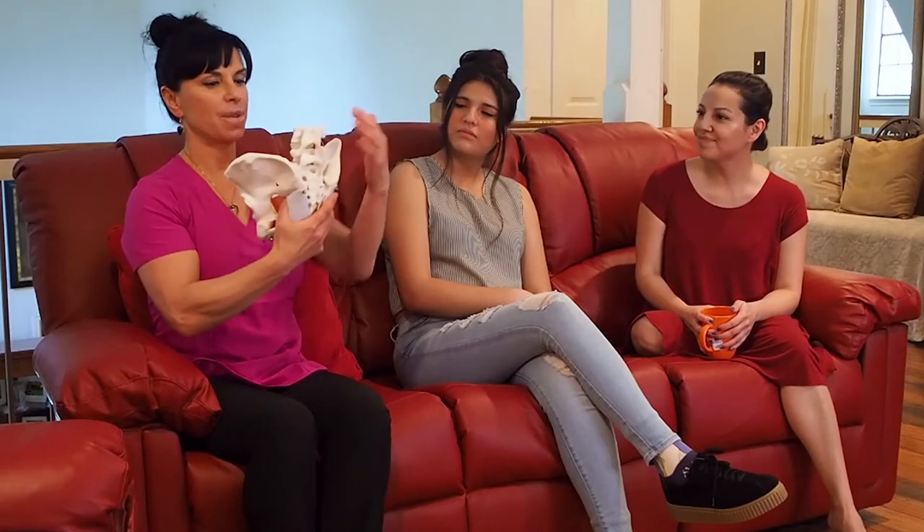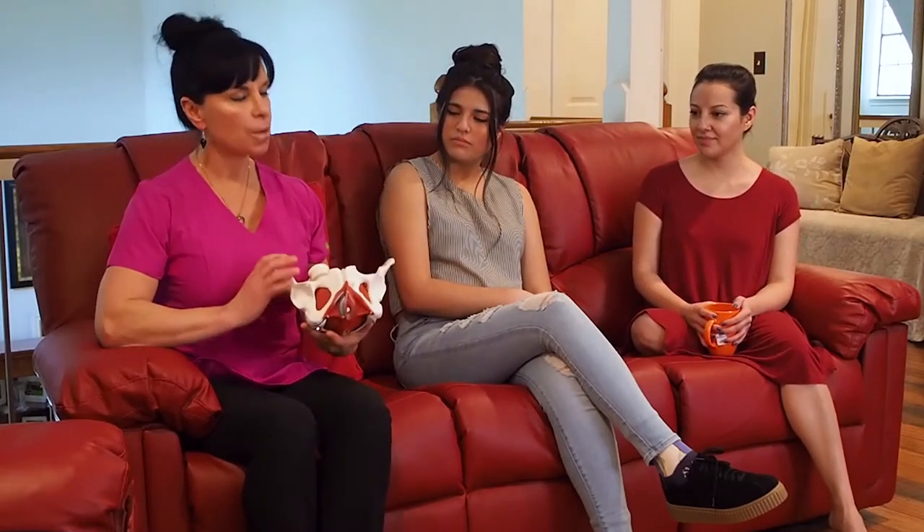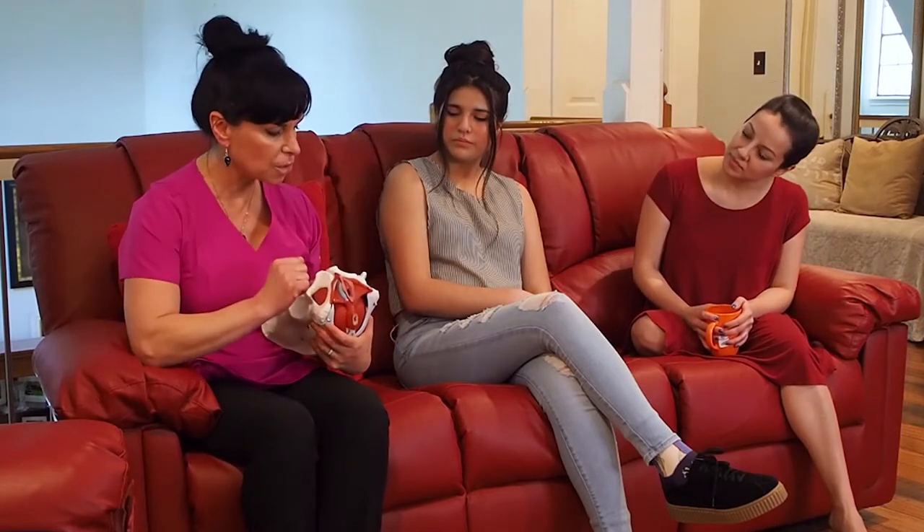So this is the female pelvis. We've got the spine there. We're going to start with the basics, and that is what Myra is alluding to.